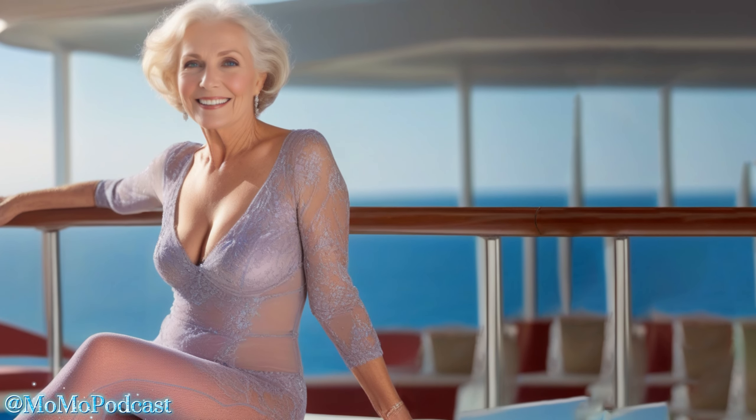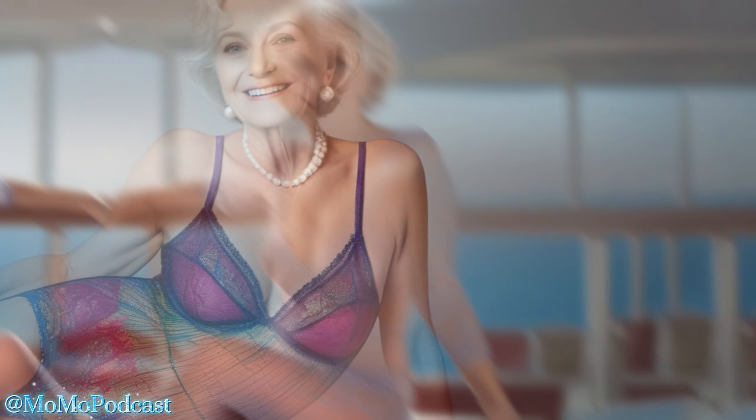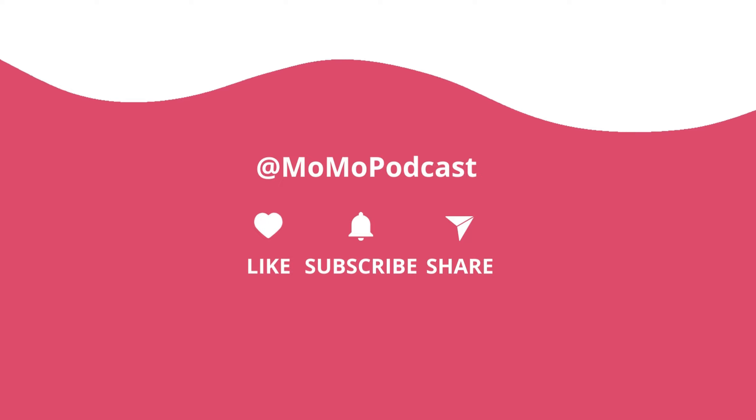No matter how you style it, a colorful lace bodysuit is sure to turn heads. So have fun with it and experiment with different looks. What are you waiting for? Go out there and find a colorful lace bodysuit that speaks to your unique style. And don't forget to subscribe to my channel for more fashion inspiration. Until next time, stay stylish and stay fabulous.